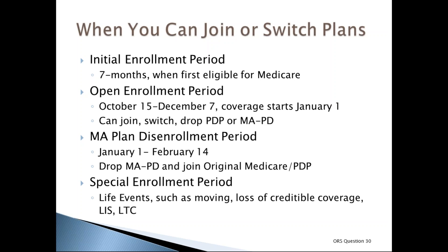From January 1st to February 14th of each year is the Medicare Advantage plan disenrollment period, during which a person can drop an MAPD and join original Medicare and a prescription drug plan. Special enrollment periods allow changes when certain life events occur, such as permanently moving out of the plan's service area, losing other creditable prescription drug coverage, or entering, living at, or leaving a long-term care facility. If you qualify for extra help, you have a continuous special enrollment period and can change plans at any time.